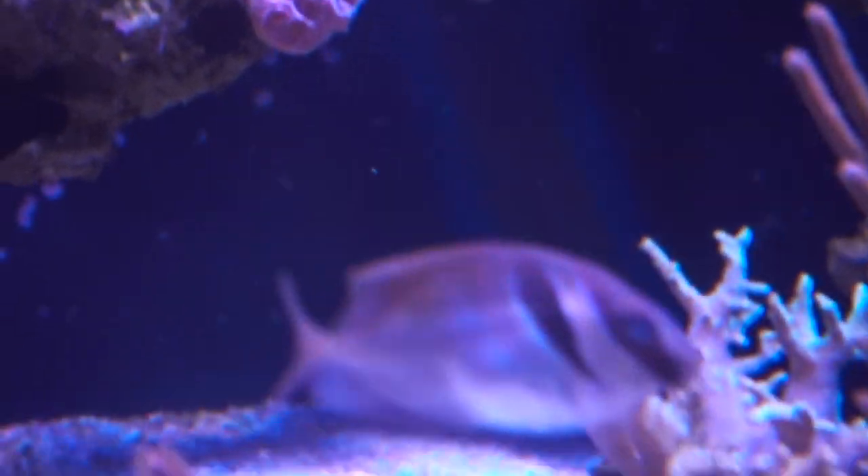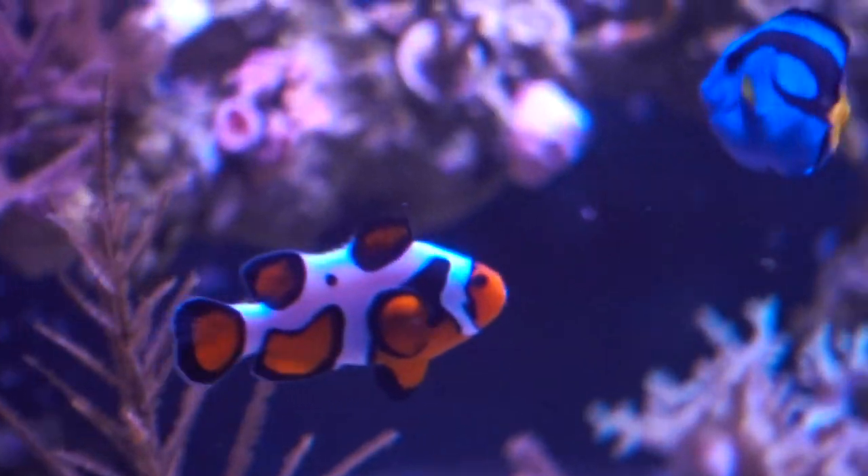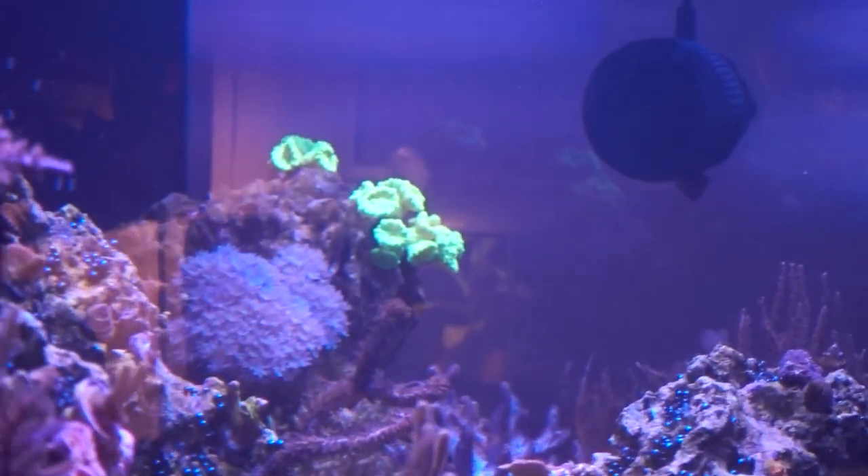The white spot goby is actually out — that is a rare sight, actually. It kind of stayed in the shade, but the fact that it's out is promising. I just dropped some food in the tank. Maybe let's run another go on the auto feeder.